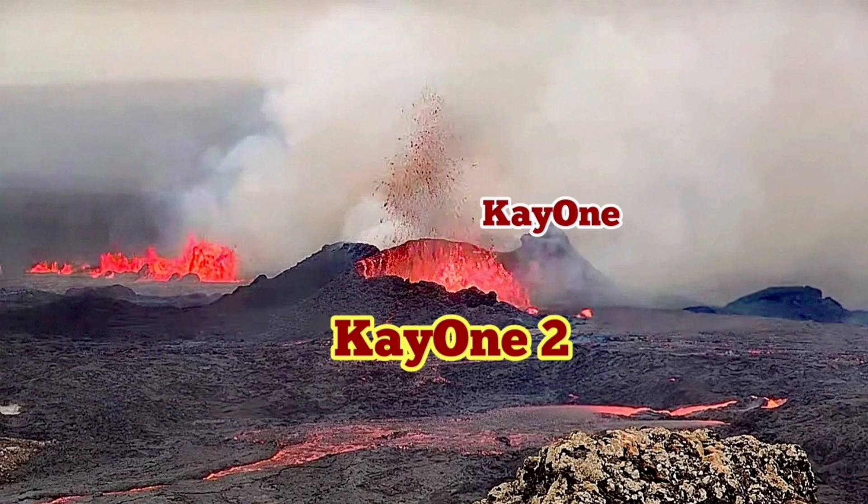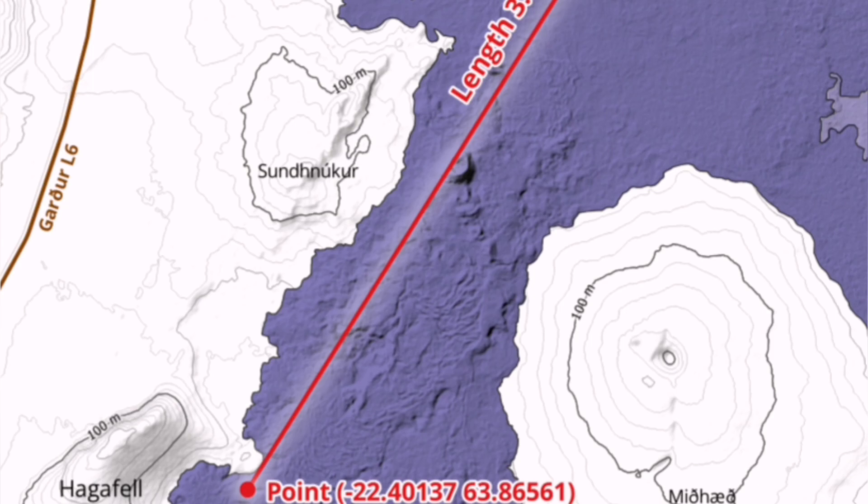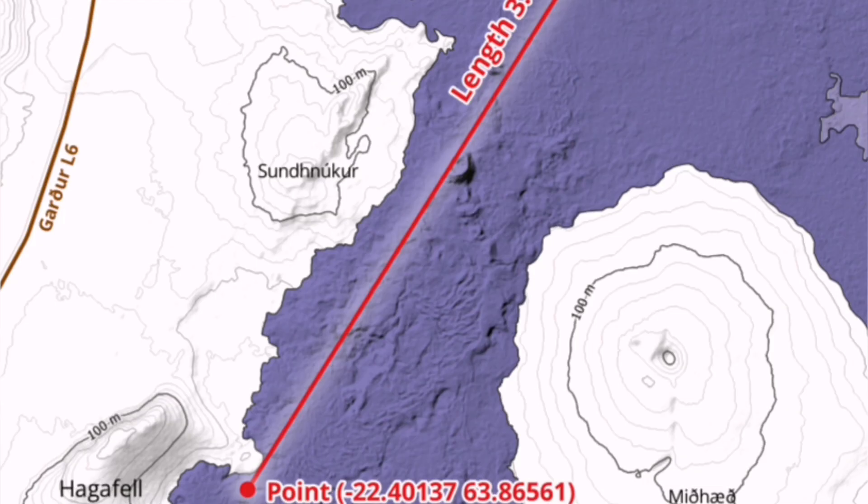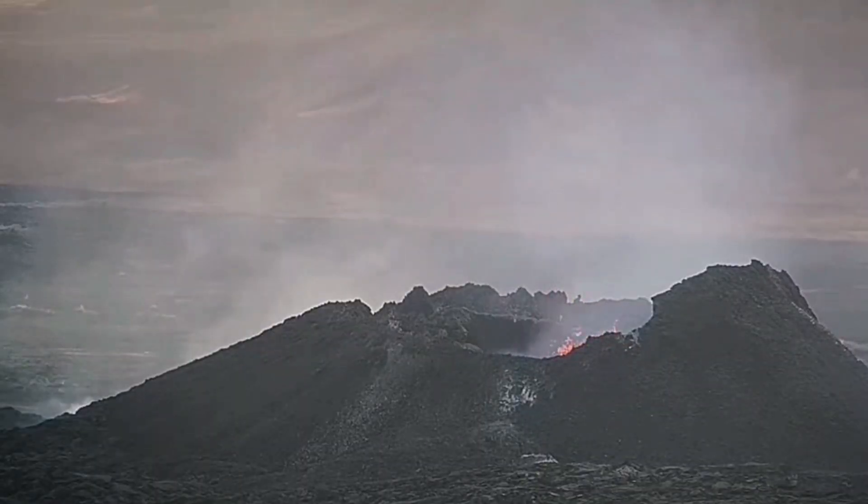K1 was the eruption that happened previous to this. K1-2 luckily happened just adjacent to it, so we have a double crater. When we look on the map, the fissure that created K1-2 practically passes through the K1 crater — you can see the line there.